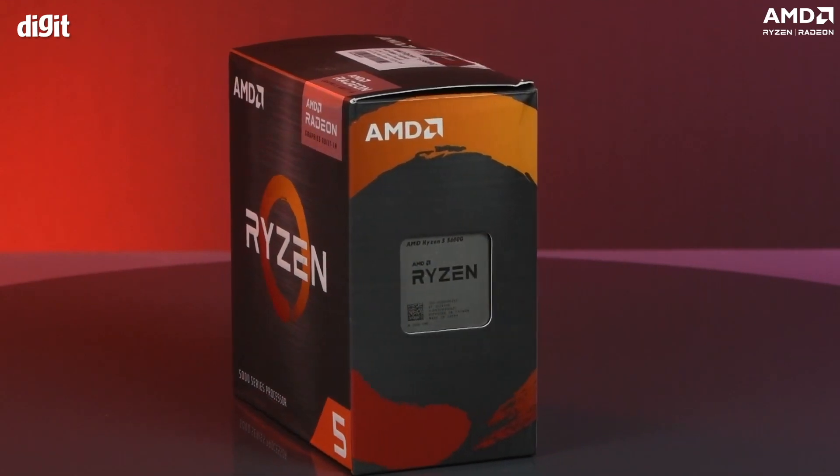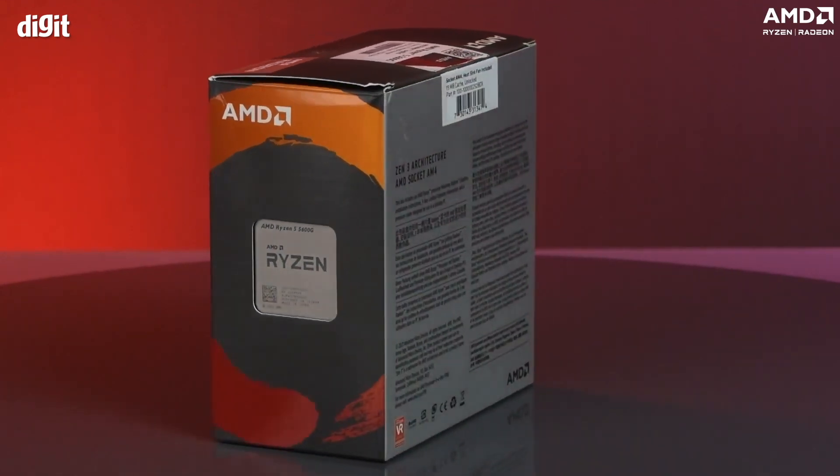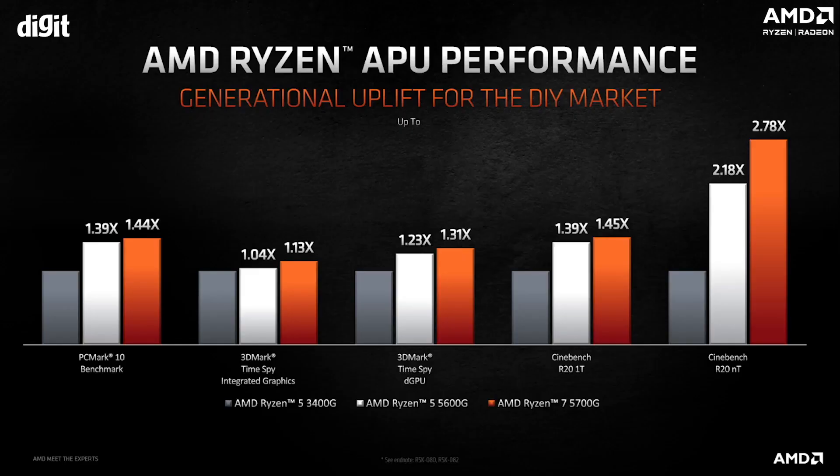Let's now see how it fares against the AMD Ryzen 5 2400G from the previous generation. The 5600G is 39% better in PC Mark 10 and in Cinebench R20 single-core benchmark, and a whopping 118% better in Cinebench R20 multi-thread benchmark. It's also 23% better in 3D Mark Time Spy when paired with a discrete GPU.